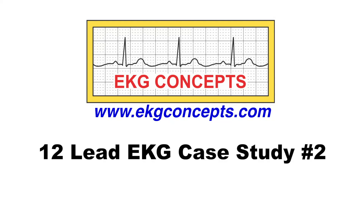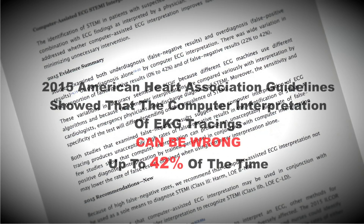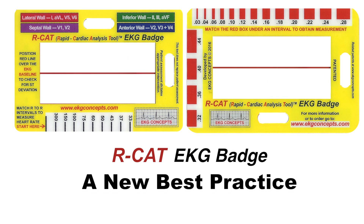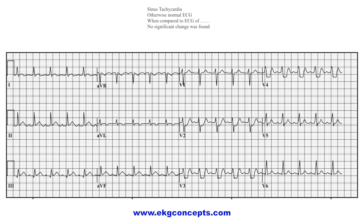12-lead EKG case study number two. The 2015 American Heart Association guidelines say the computer printout on an EKG can be wrong up to 42% of the time. The RCAT EKG badge is a new best practice. Here is an EKG from a 57-year-old female who came into the emergency room with severe shortness of breath and palpitations. The patient is a pack-a-day smoker for 37 years and has asthma; chest X-rays confirmed COPD. The patient received respiratory treatments and IV Solu-Medrol. Look at the computer's interpretation — do you agree with its findings?